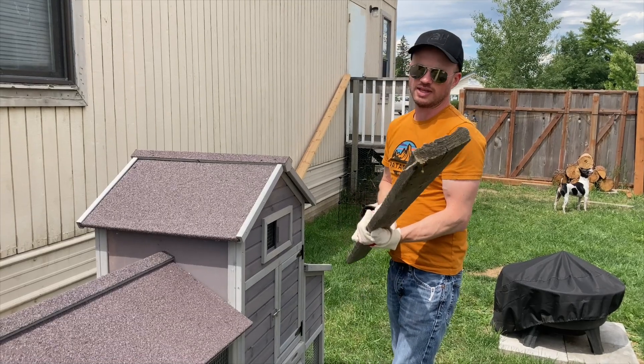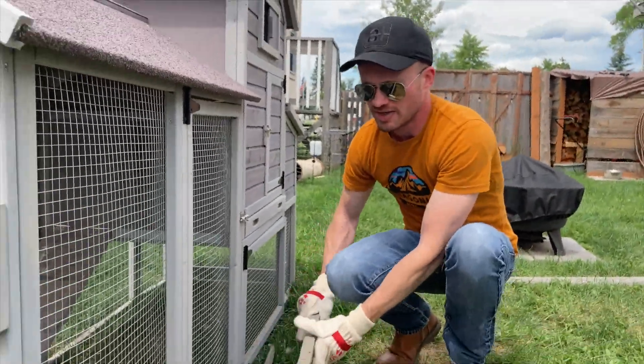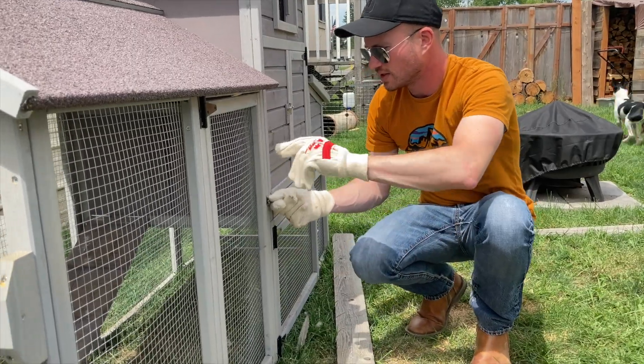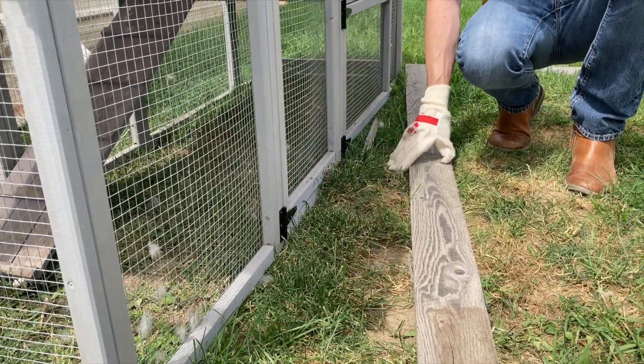I came up with a plan to help reinforce it. I have some old one-by-four lumber laying around the property, so we're going to bolt it on the inside of the tractor — on the inside of this lip so the doors can still function and open out. Having that solid piece of wood going all the way across in there is going to help strengthen it up.